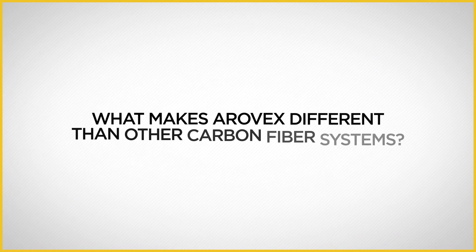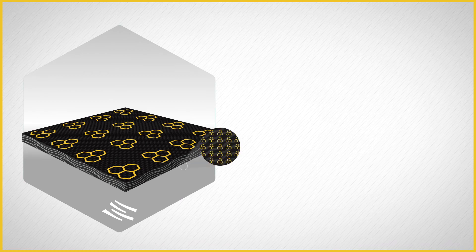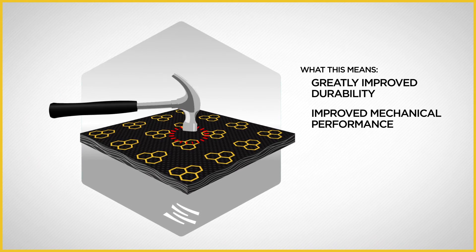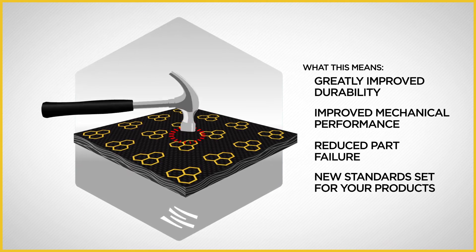What makes AeroVex different than other carbon fiber systems? AeroVex is reinforced with carbon nanotubes and graphene using molecular dispersion for efficient distribution. What this means is greatly improved durability, improved mechanical performance, reduced part failure, and new standards set for your products.